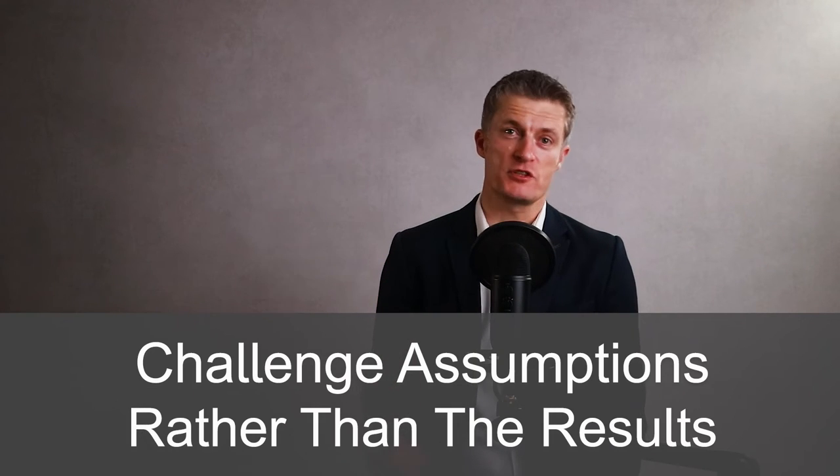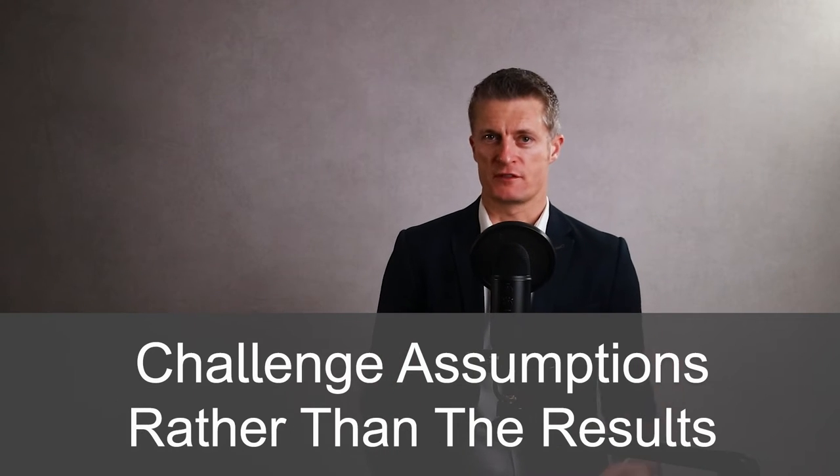To foster realism within the team, it helps to challenge the assumptions being made, not the results being described. Demonstrate that you are open and honest and ask your team to behave in the same way.